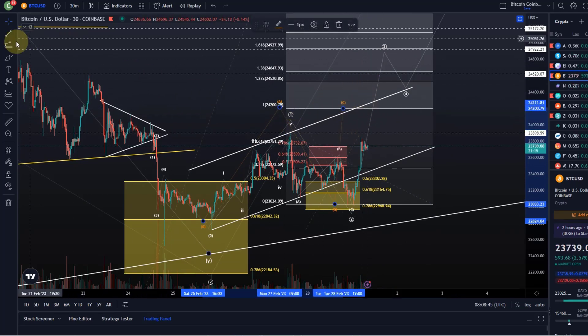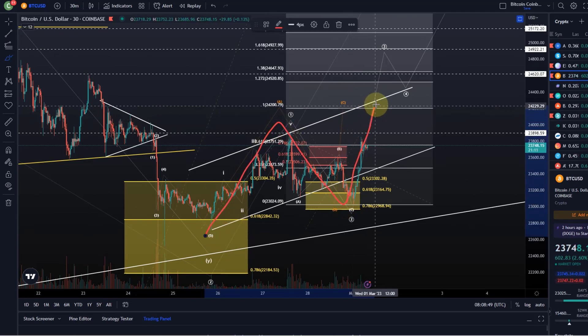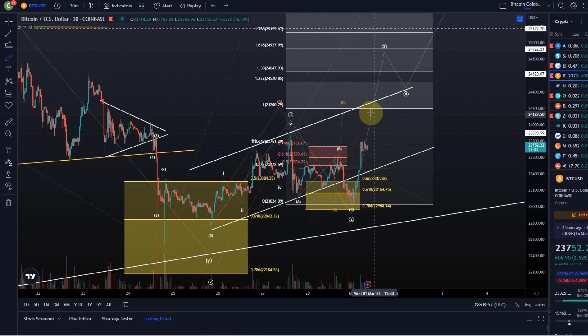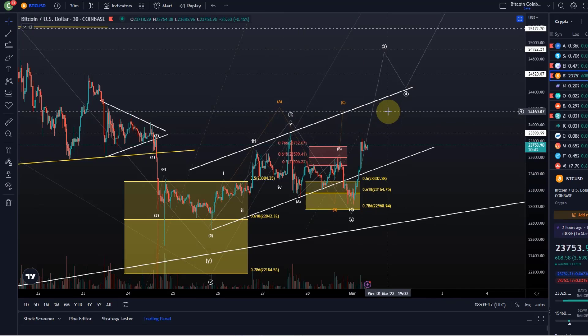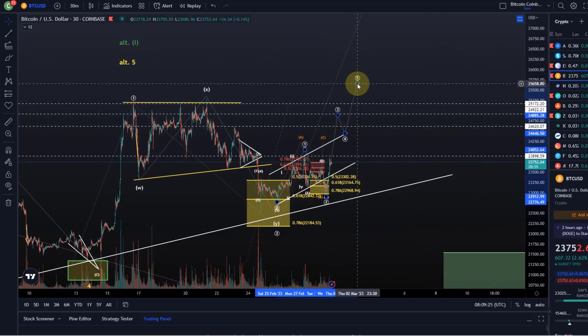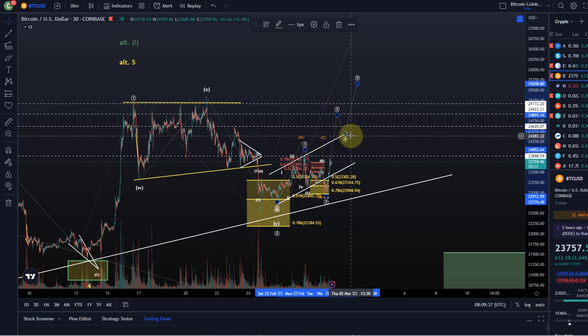The 24.2k level is the first target if this is a C wave — an A-B-C structure followed by a breakdown is possible, so be aware of that. Strategically, if you're trading short term, you can take partial profits there or move up your stop-loss. My primary expectation is that this is a third wave, which should take price to at least 24,927 and eventually higher toward 29k-plus, not in a straight line. After five waves up are complete, there should be a stronger retracement and a new entry opportunity — I'll provide a wave four support area when we get there.